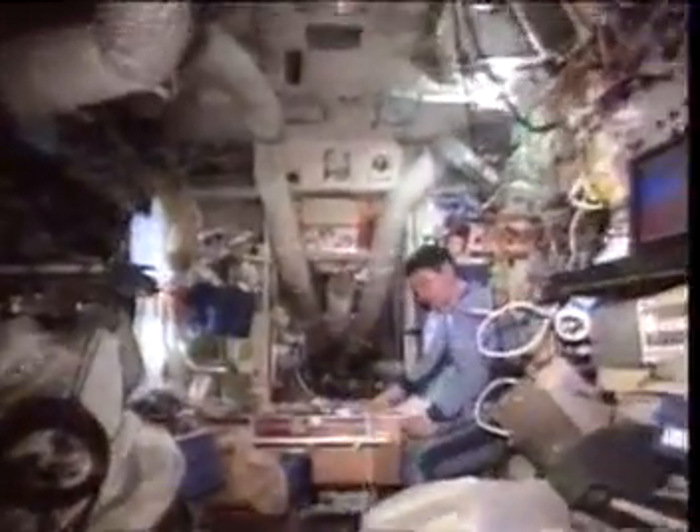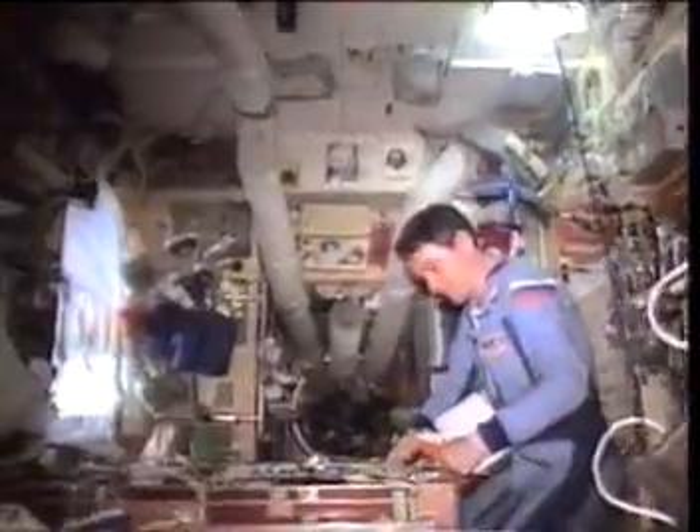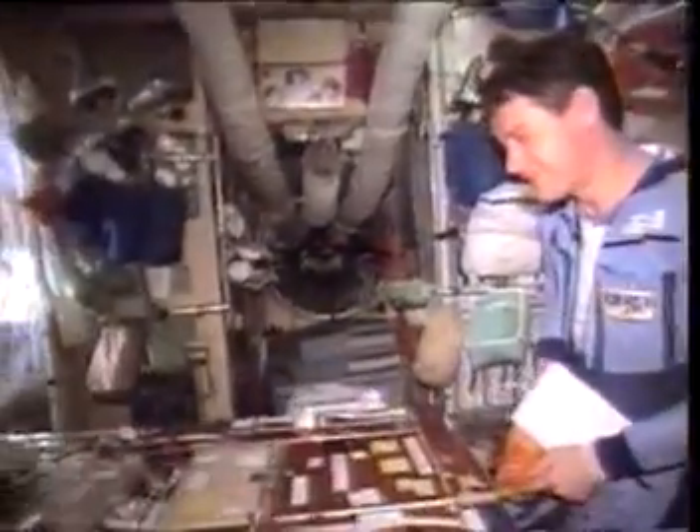This is in the base block, and you can see the table back there — Valeria's back there by the table. The table was sort of the central place in Mir, and that's where, if you weren't working somewhere else, you sort of congregated there to talk, talk to the ground, eat, and do all the various activities that you have.